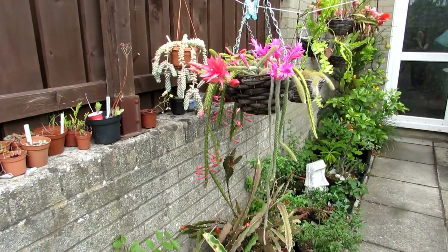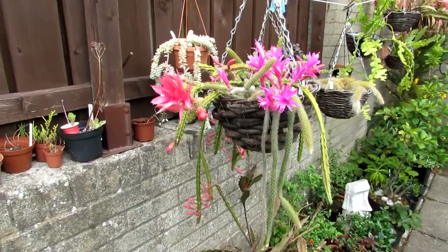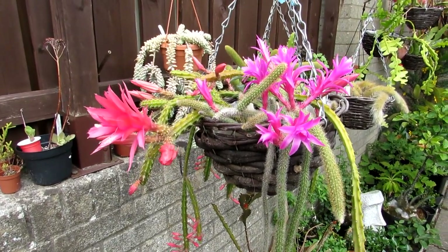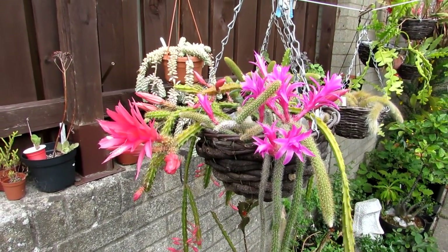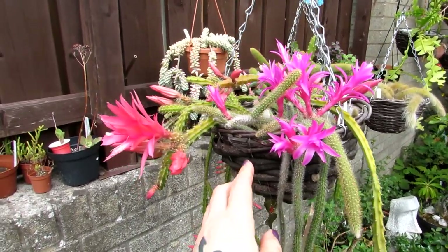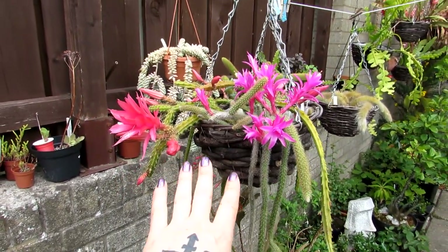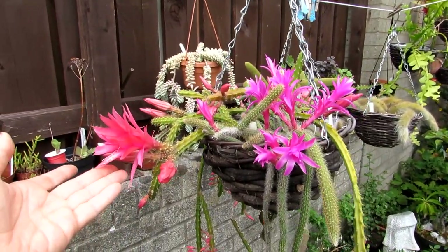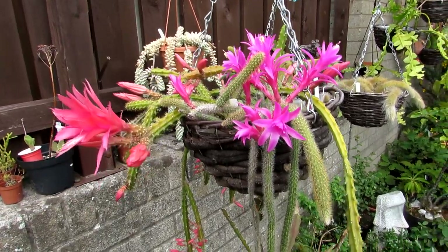Hi guys, it's Lyn here. I hope everyone is having a blooming lovely day. Today I have my aporo cacti in absolutely blooming glory — I have a few different types here in a hanging basket out in the yard with all our other epiphytes, and it's flowering today, guys, and I just have to share the beauty with you.